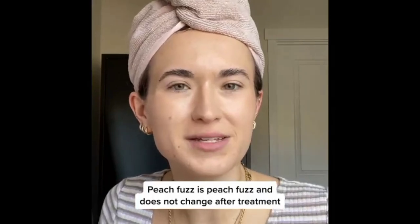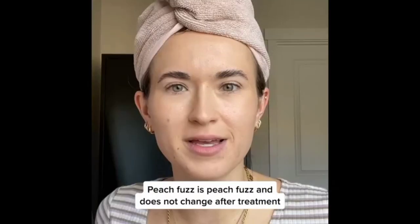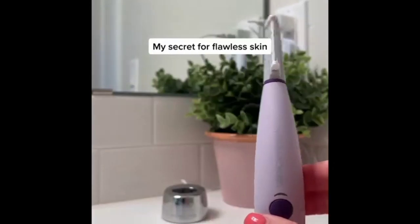Upgrade your beauty routine with the Michael Todd Beauty SonicSmooth and enjoy professional-grade results from the comfort of your home.